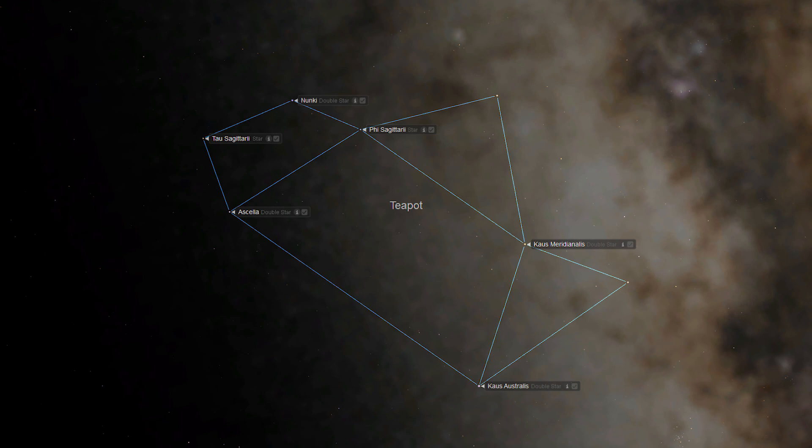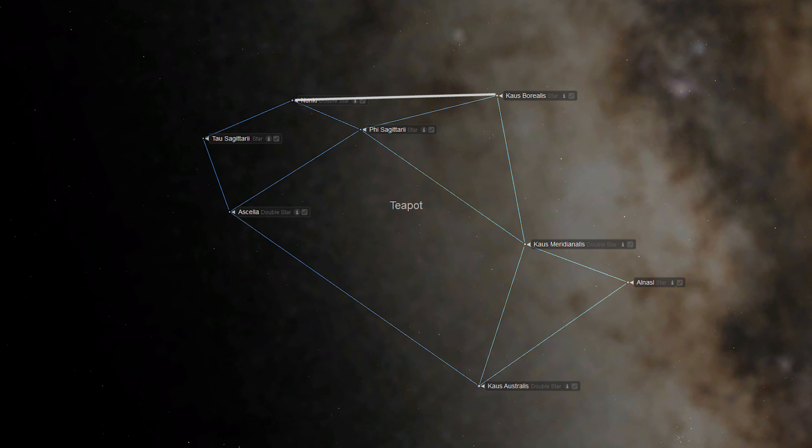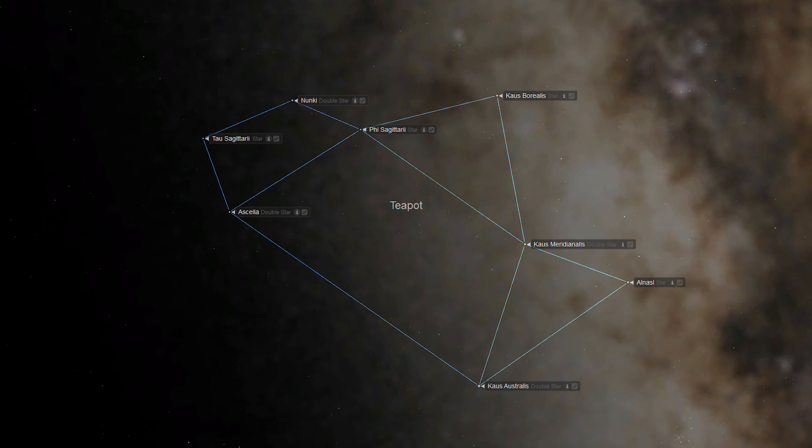On the western side of the pot, the star Al-Nazal creates a right triangle with Chaus Meridionalis and Chaus Australialis. The teapot's lid is created with the addition of the final star, Chaus Borealis, creating a triangle with Phi Sagittarii and Chaus Meridionalis. In order to find M8, the Lagoon Nebula, draw an imaginary line between the star Nunki in the teapot's handle and Chaus Borealis, the top star of the teapot's lid. You can use your hand as a measurement tool — the distance between these two stars should be slightly more than the width of three fingers held at arm's length. Simply do a visual approximation between Nunki and Chaus Borealis, continue the line past Chaus Borealis by an equal distance, and move on to step 3.